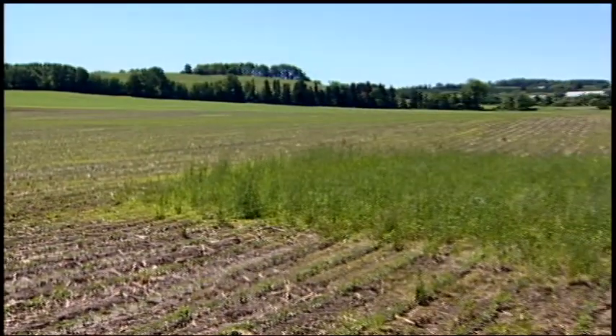By reducing erosion and keeping the soil in place, you also improve the soil fertility. What is eroded ends up polluting the waterways. We don't want to lose these nutrients, so we work to keep them.